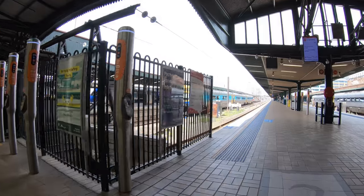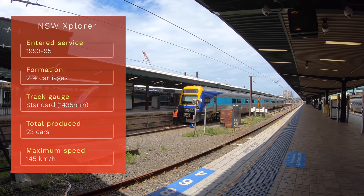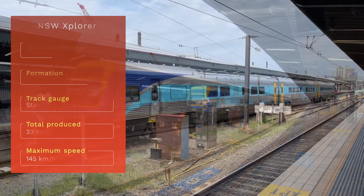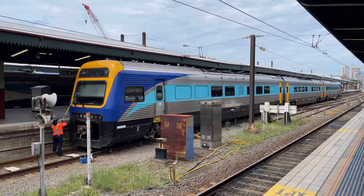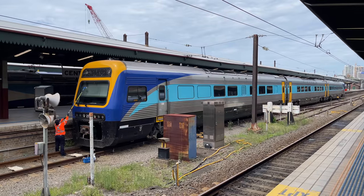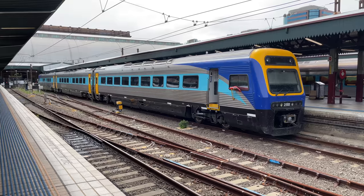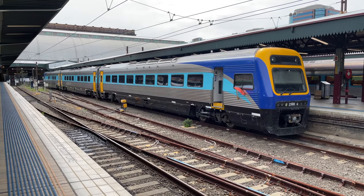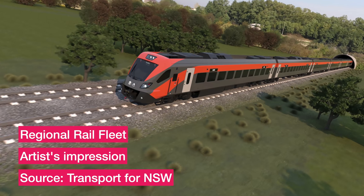Here's my train being prepared for service. It's a NSW Explorer diesel multiple unit. These trains first entered service in October 1993. Services to Canberra typically comprise three cars, but more can be added if needed. These trains were built by ABB Transportation in Dandenong, Melbourne. The sets are scheduled to be replaced by new bi-mode regional trains that will enter service from 2023.